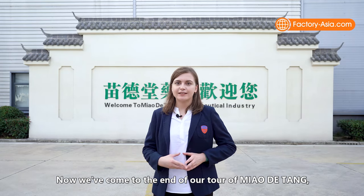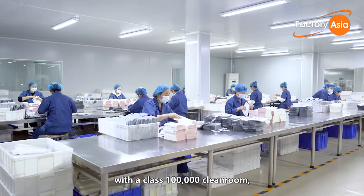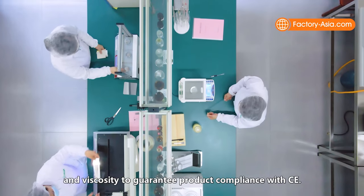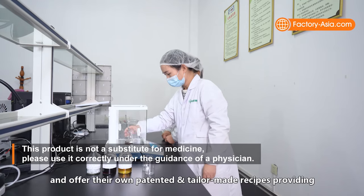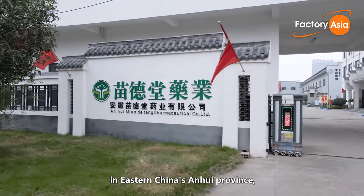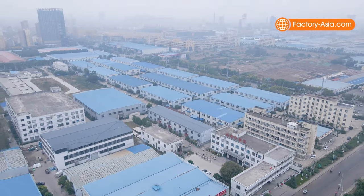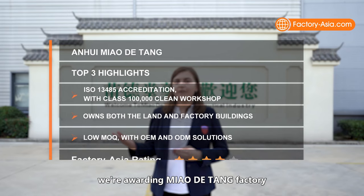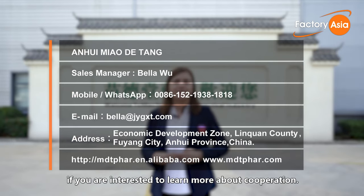We've come to the end of our tour of Miao Datang. Key advantages include their ISO 13485 accreditation with a Class 100,000 clean room maintaining a controlled anti-dust environment, and strict quality control checks for uniformity, workmanship, peeling strength, and viscosity to guarantee compliance with CE. They also support low MOQ, helping customers try a variety of new products, and offer their own patented and tailor-made recipes providing OEM and ODM solutions. Located in eastern China's Anhui Province with owned land and factory buildings, they provide competitive pricing and stable product quality. We are awarding Miao Datang factory 4 stars out of 5 for their strong performance.